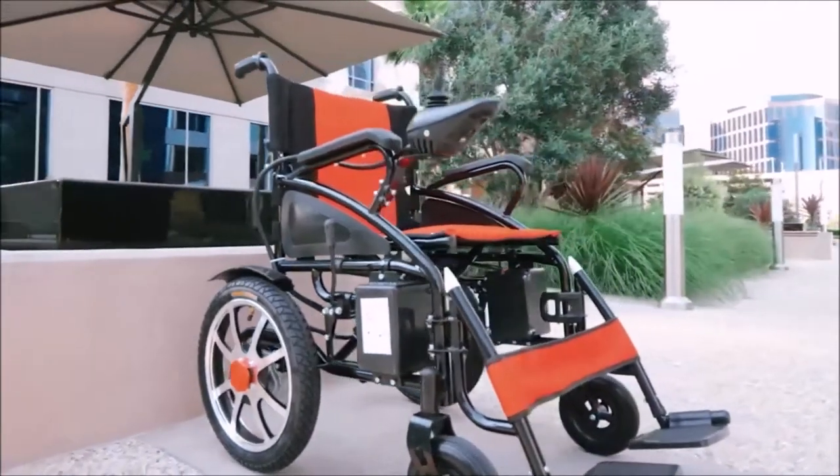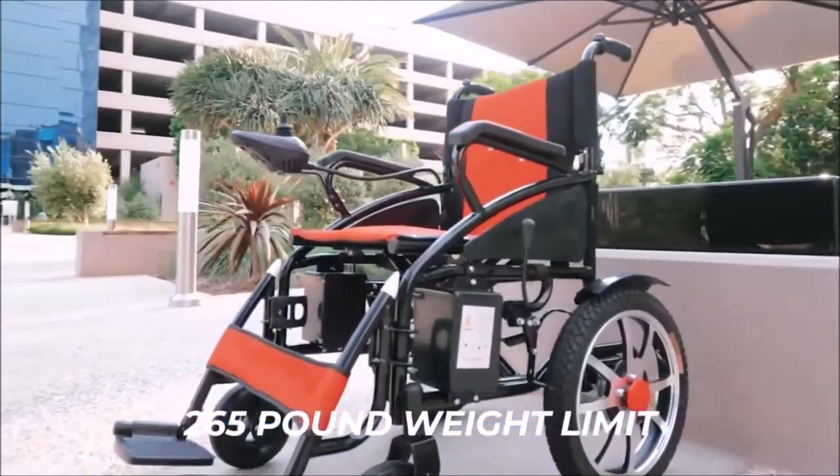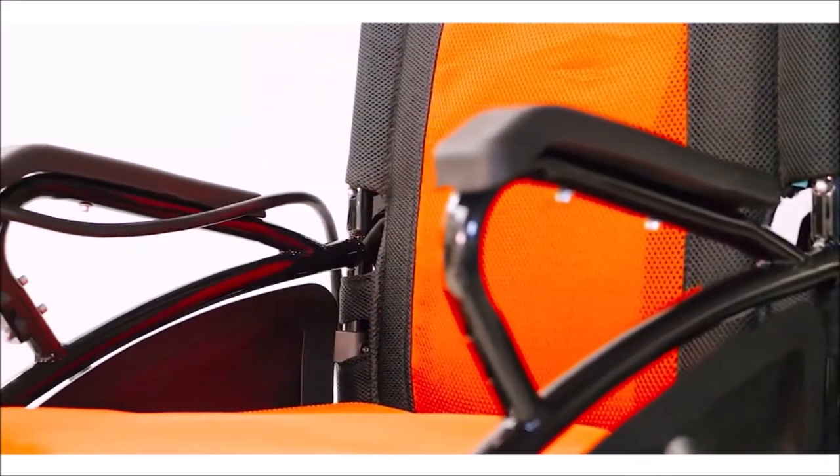It is a lightweight but durable electric wheelchair capable of carrying people with a weight limit of under 265 pounds. With a seat dimension of 17 by 17 by 20 inches, it weighs a total of 67 pounds.